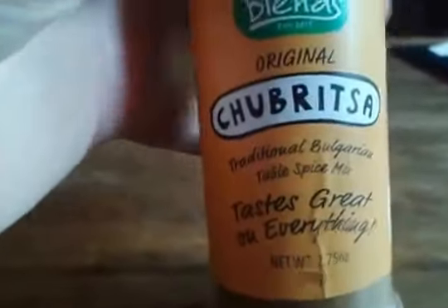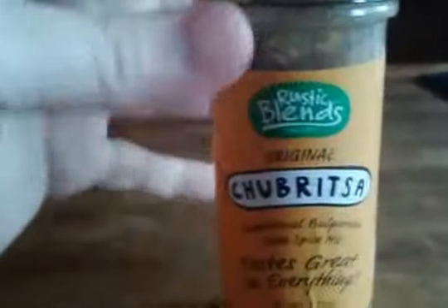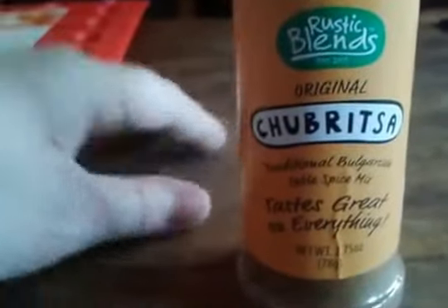But yeah, it's a great spice. It's by Rustic Blends. It's a nice, smooth seasoning mix. You can use it as a table spice just to sprinkle on, or you can use it as a pre-rub for cooking.